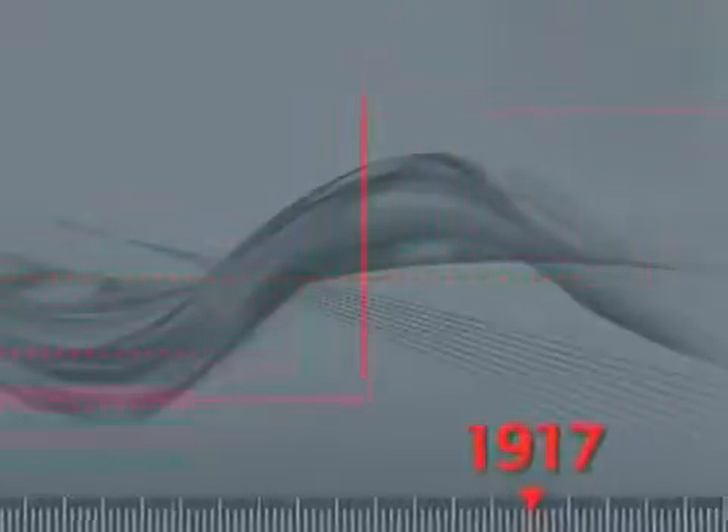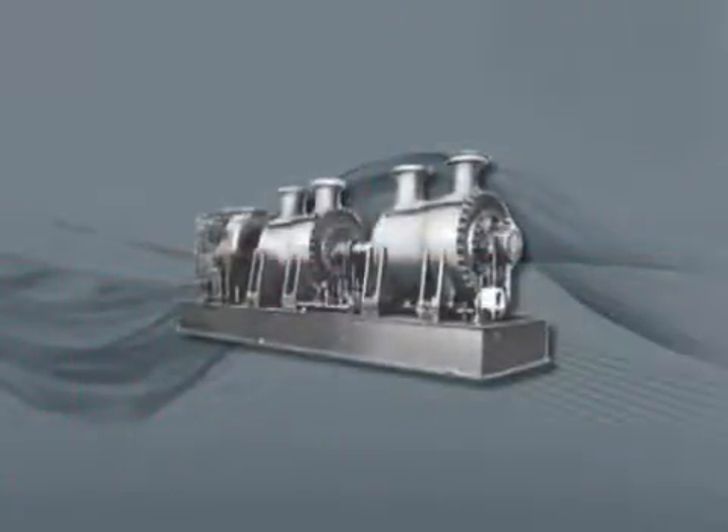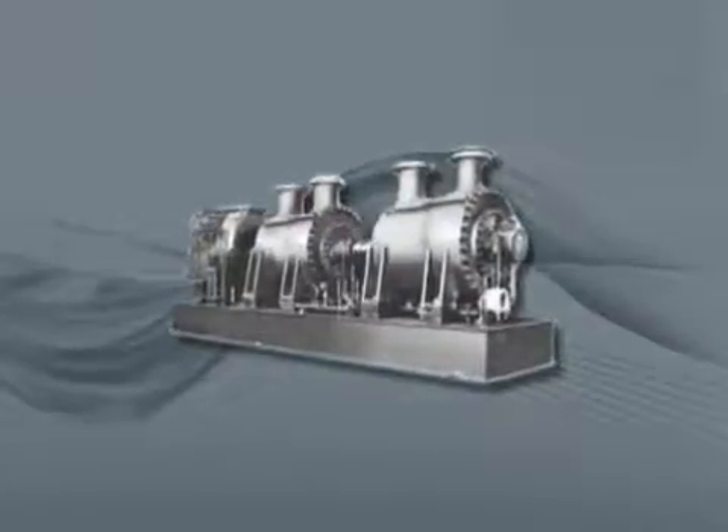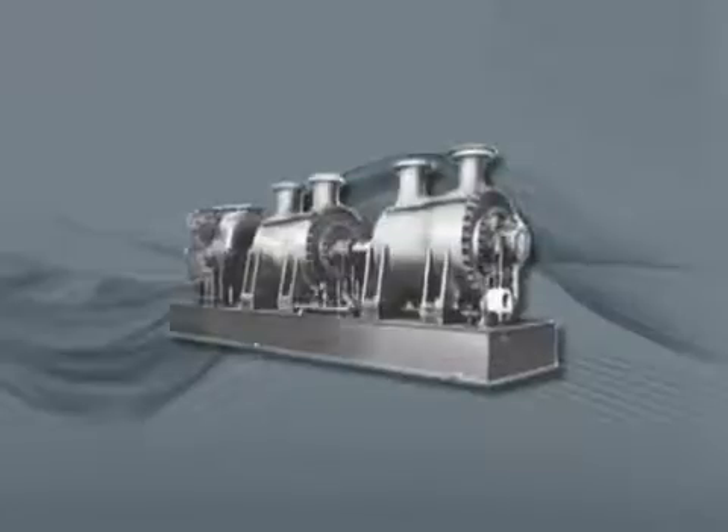In 1917, Ingersoll Rand provided the first successful high-pressure turbine-driven centrifugals for marine service — a series of compressors up to 227 m³ per minute, or 8,000 CFM, for the United States Navy.